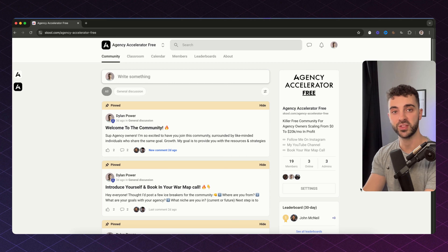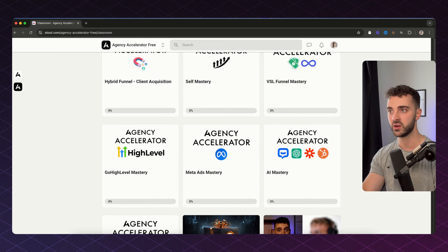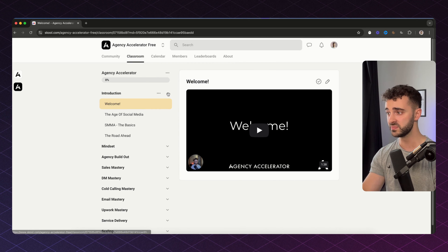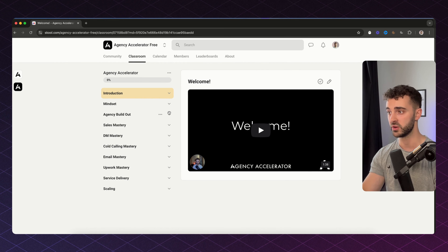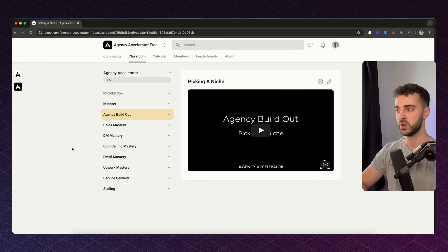I hope you found that video valuable and useful. I want to tell you about my free community, Agency Accelerator Free — a free community on Skool that is giving away an insane amount of value completely free of charge. If you are an existing or new agency owner and you want to scale your agency, there is not a better free resource in the market. The Agency Accelerator course has over 200 lessons completely for free. Check it out — it's linked below.